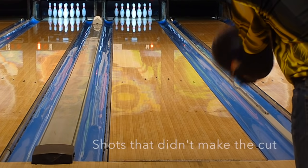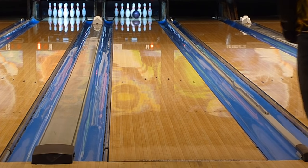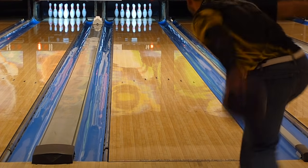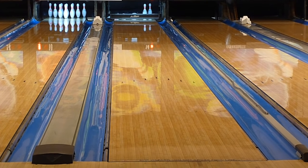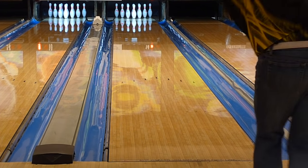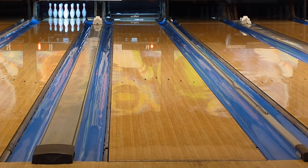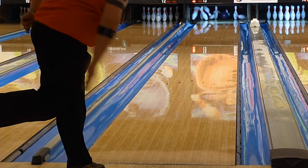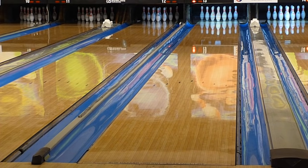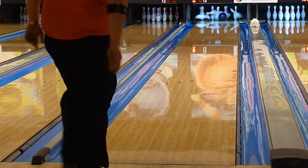Looking at the shots that didn't make the cut, let's talk about forgiveness and misses. For myself, the lefty, it was better to miss outside. Missing inside pretty much never held pocket as the ball is just too early rolling. For Greg, missing inside is not the safest either, but missing outside — even with his tendency to get fast — the ball saved him from the 2-8-10 type leave more often than not.